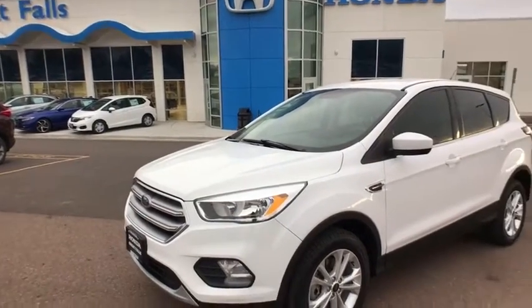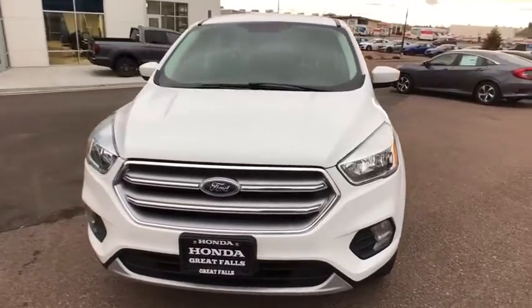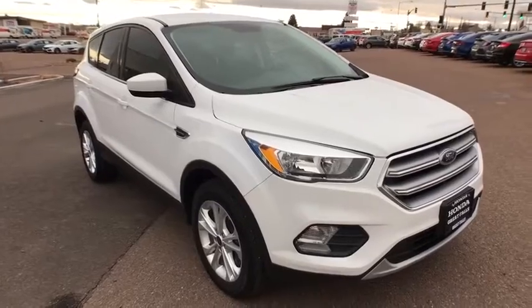Stop by and take a look at the 2017 Ford Escape. Gas engines flex, tow, sip and go with Ford Escape. This vehicle has less than 55,000 miles.